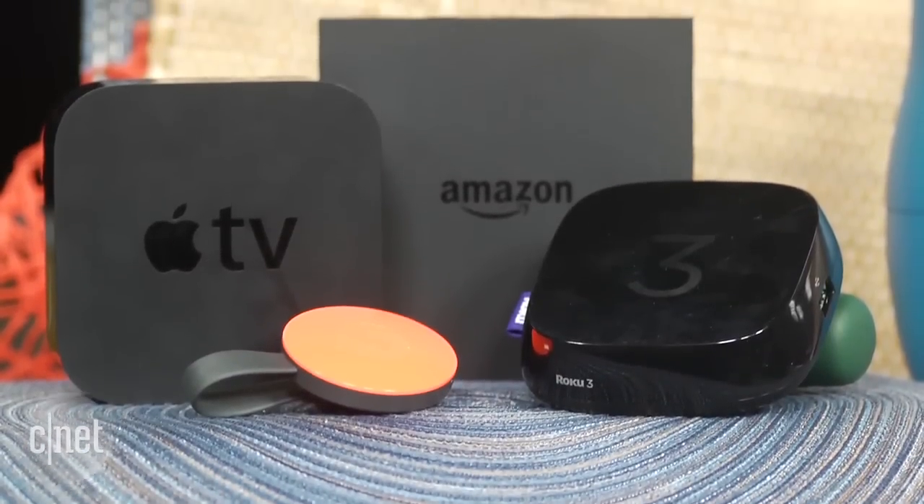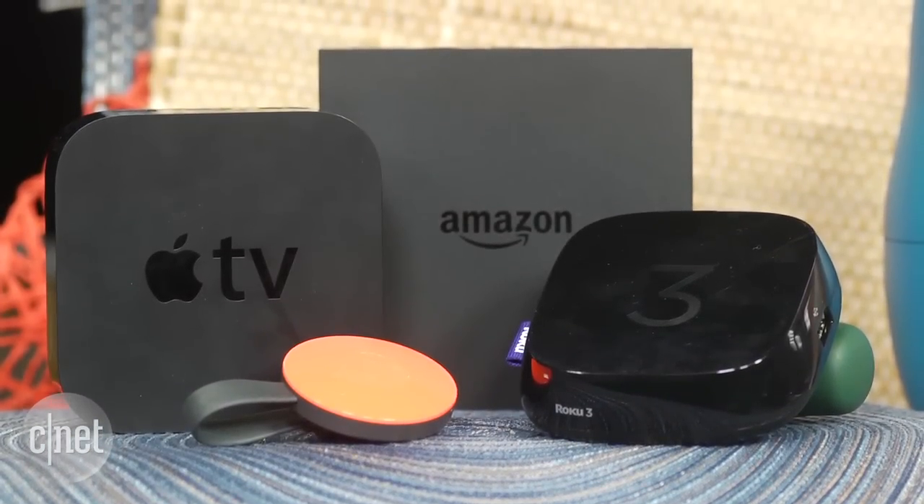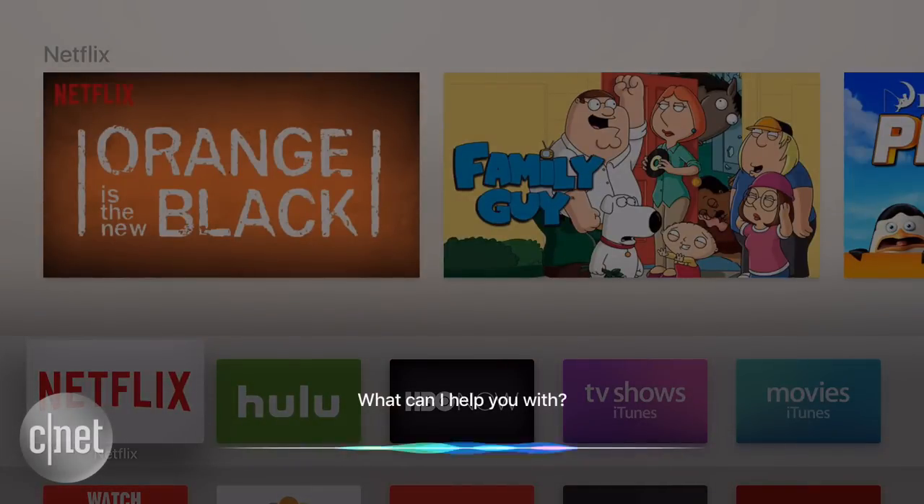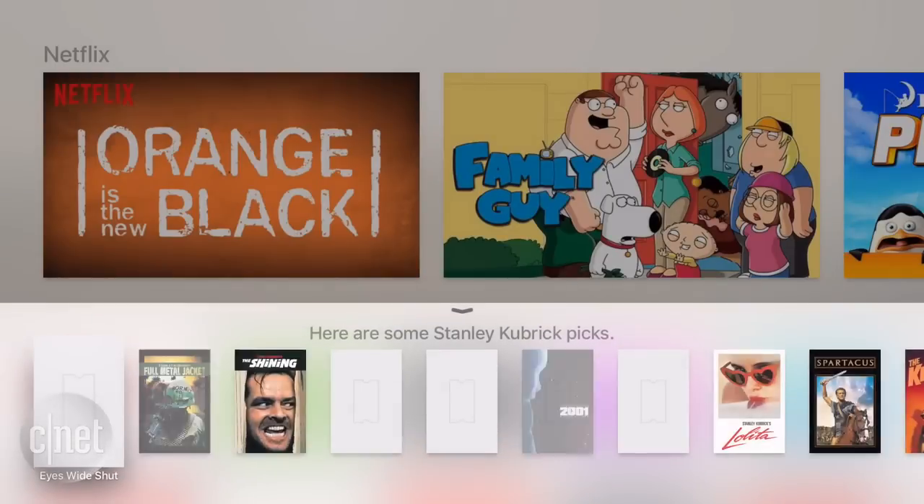Other devices from Roku, Amazon, and Google allow voice search, and Apple TV's Siri does too. I could easily find TV shows and movies by title, look up actors and more, just like those others.